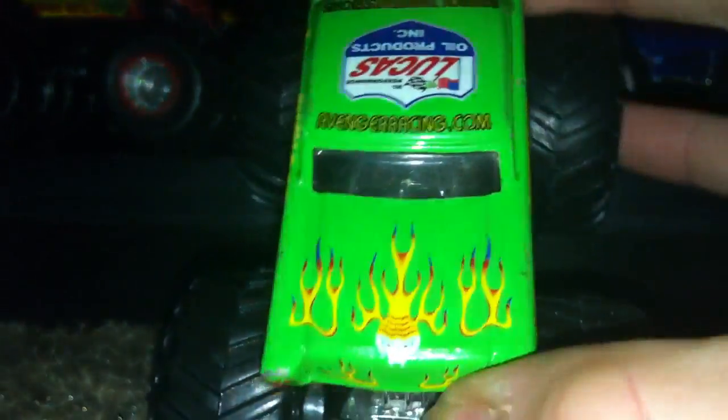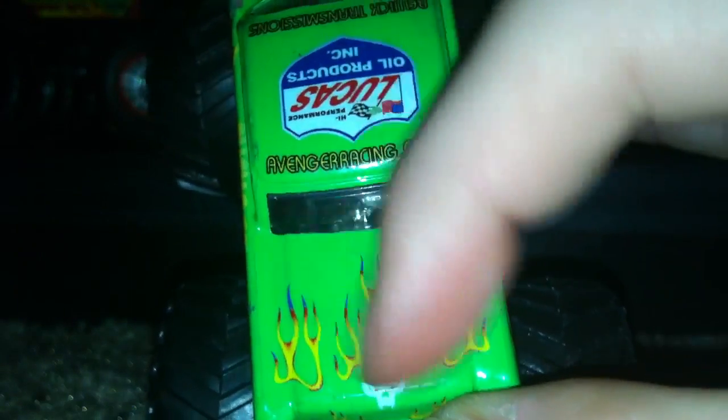The Hot Wheels logo is in the front. The front has that little window and a skull with some fire coming out. There's fire on the side too, and it says the exact same on that side.